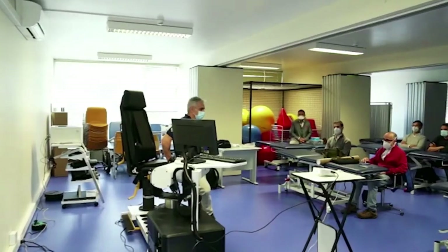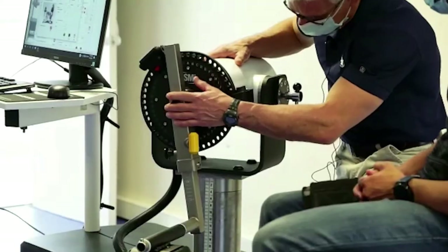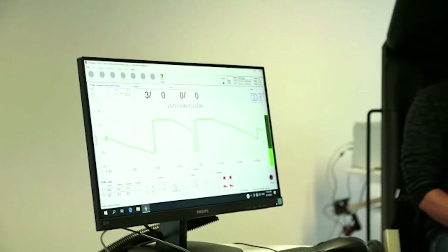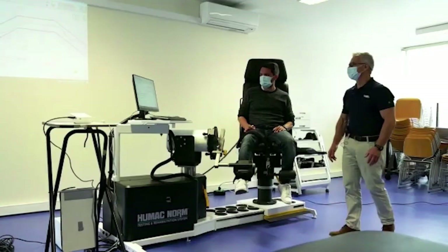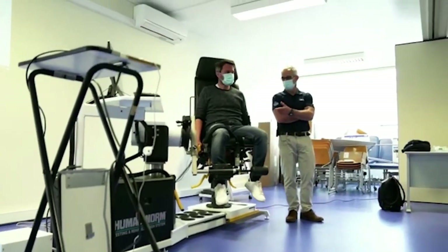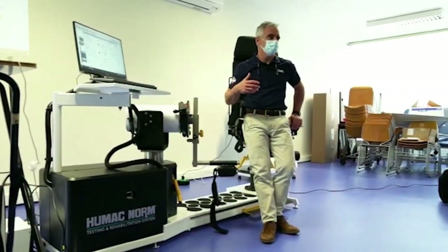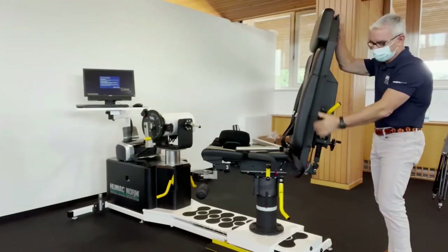This podcast is sponsored by CSMI, the maker of the Humac Norm isokinetic system. Purchase a new or refurbished machine, or upgrade an existing system with all the latest testing and training applications. Visit CSMISolutions.com to view all their available products, including the Humac Norm isokinetic system, the Humac Balance portable computerized balance system, and Sportswear Online. CSMI — better data leads to better results.